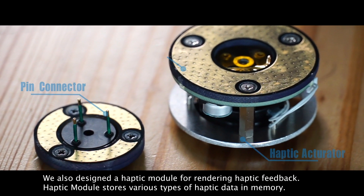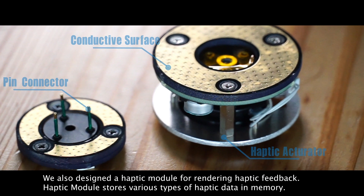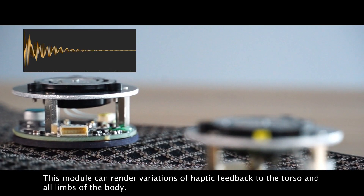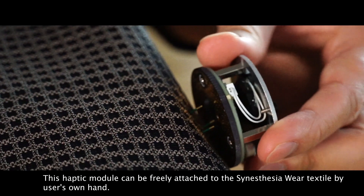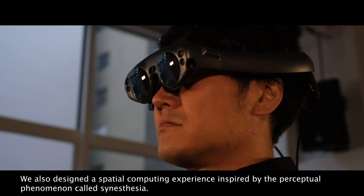We also designed a haptic module for rendering haptic feedback. The haptic module stores various types of haptic data in memory and can render variations of haptic feedback to the torso and all limbs of the body. This haptic module can be freely attached to the Synesthesia Wear textile by the user's own hand.